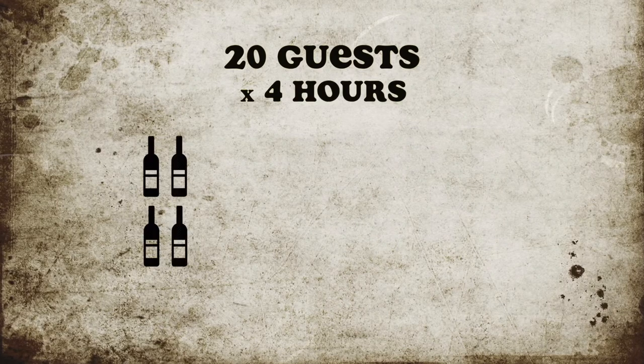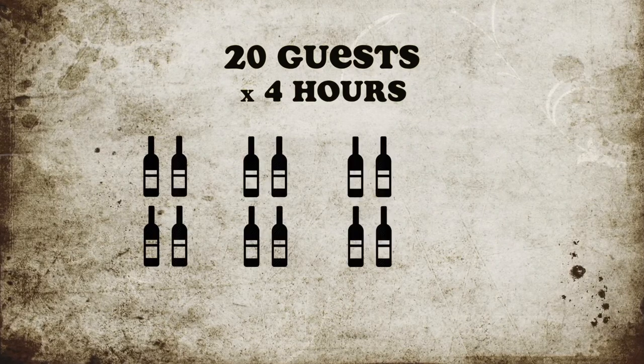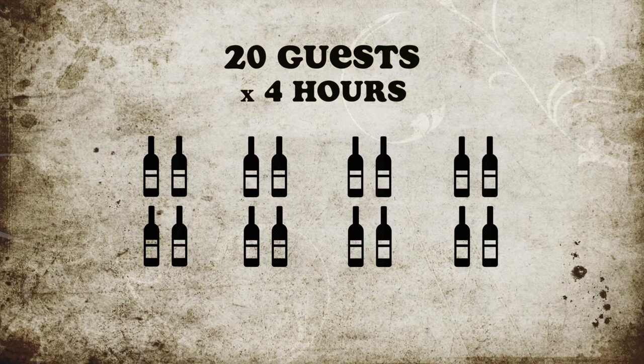You have to multiply the number of servings times the number of hours you expect to be hosting. So by our calculations, if your party lasts for four hours, you'll need four bottles for every hour, or sixteen bottles of wine for twenty people.